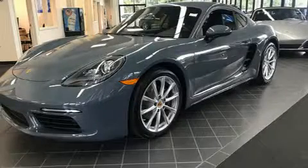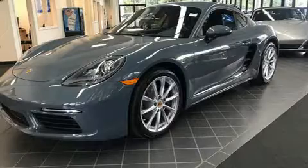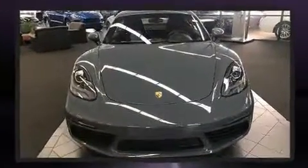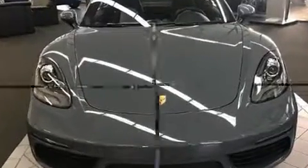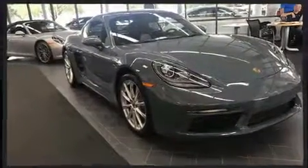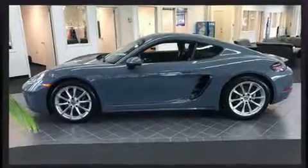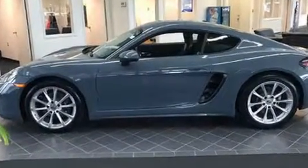The 2018 Porsche 718 Cayman. This two-door, two-passenger coupe is ready to drive off the showroom floor. Porsche made sure to keep road handling and sportiness at the top of its priority list. It features a standard transmission, rear-wheel drive, and a two-liter four-cylinder engine.